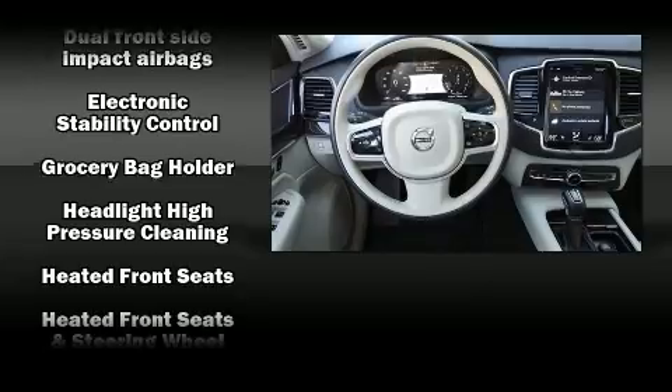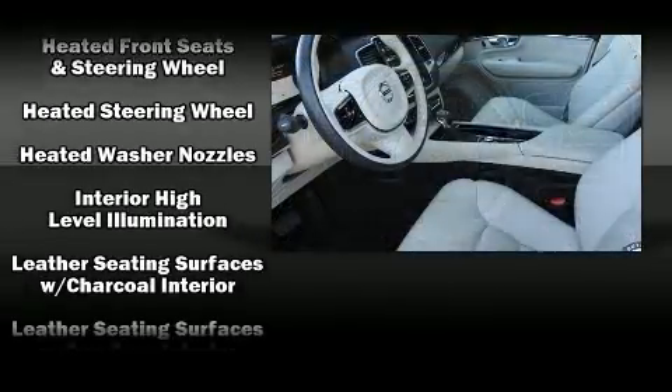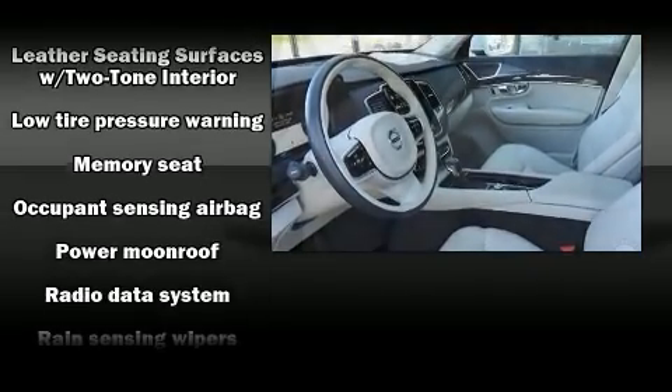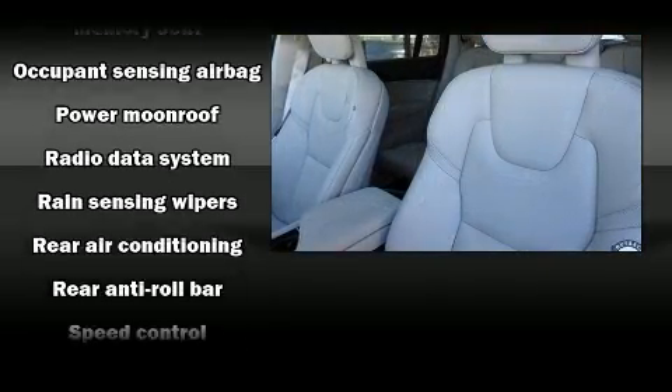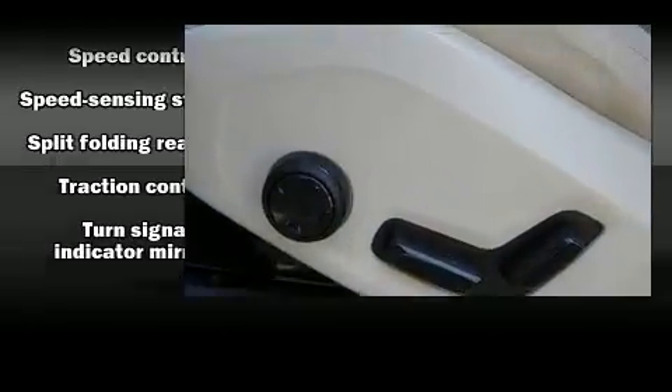Volvo also prioritized safety and security by including anti-whiplash front head restraints, a panic alarm, an emergency communication system, and four-wheel disc brakes with ABS. For added security, Dynamic Stability Control supplements the drivetrain.